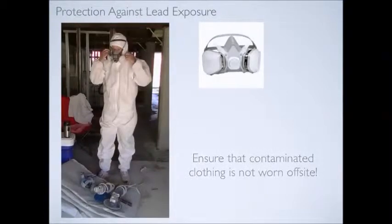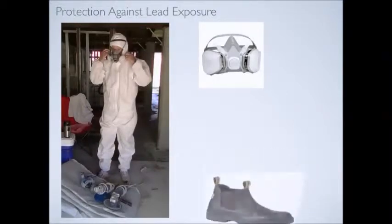Contaminated clothing should not be worn off-site. Boots, booties and gloves are also required.